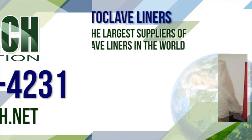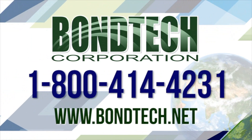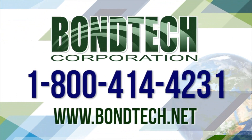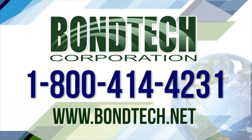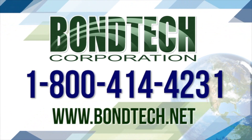Bondtech Corporation. Local and international number: 606-677-2616. Toll-free U.S. and Canada: 800-414-4231. Website: www.bondtech.com and www.bondtech.net.